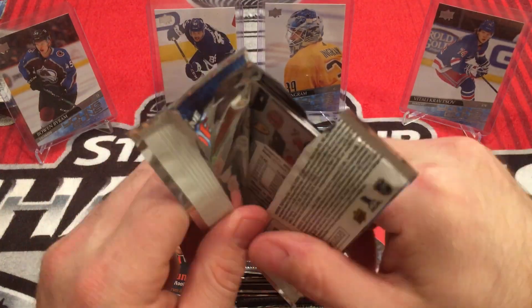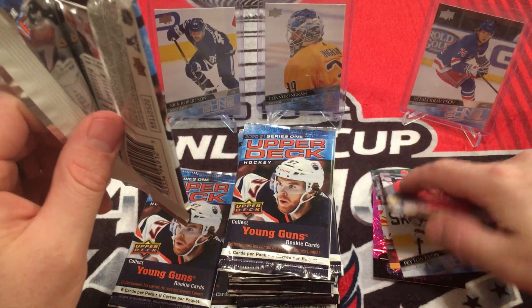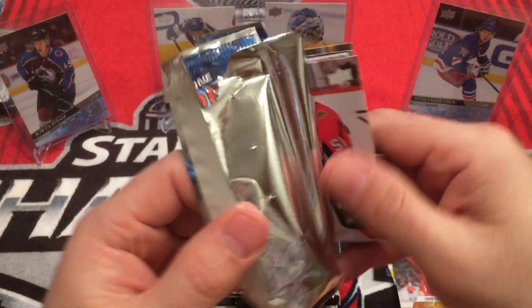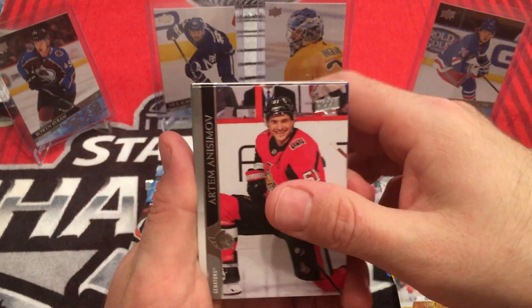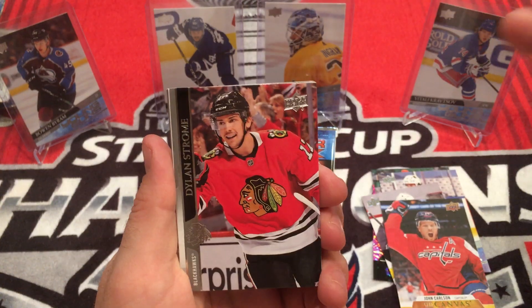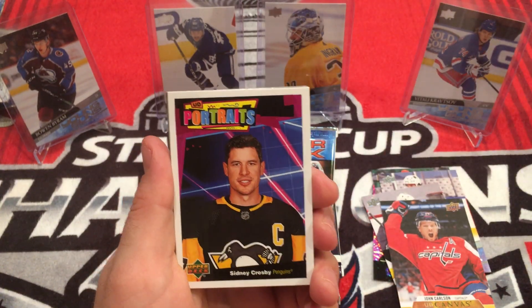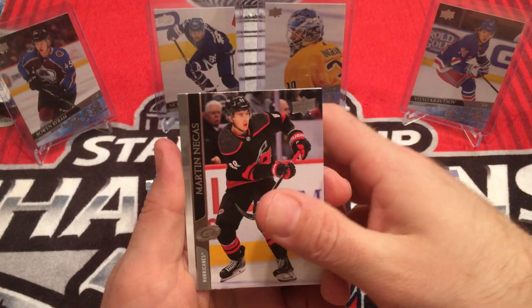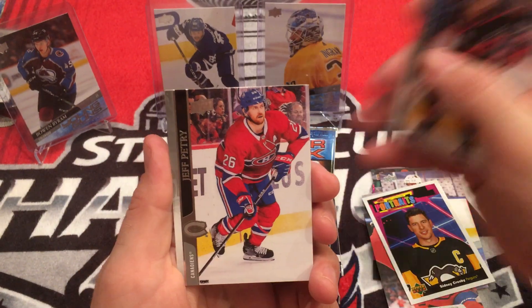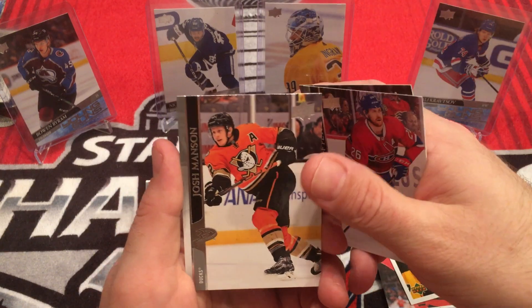I am trying to look out for the French variants, but I may miss one. Artym Anisimov, Blake Coleman, Marcus Johansson, Dylan Strome. Portraits - Sid the Kid. Barton Natchez, Jeff Petrie, Josh Manson.